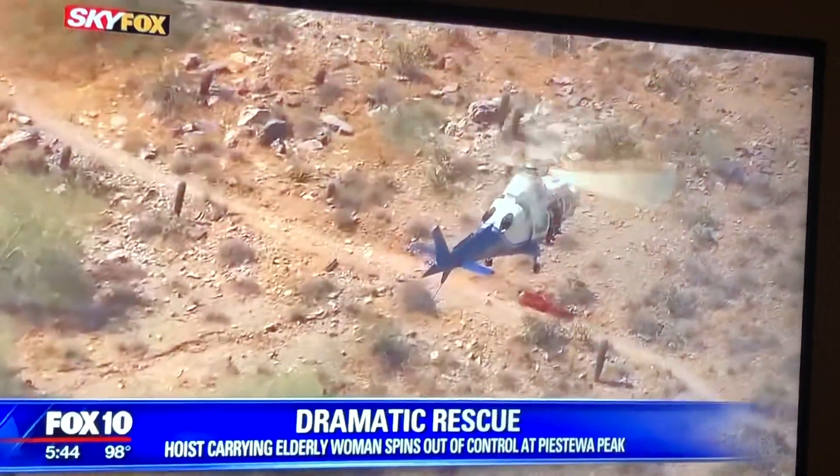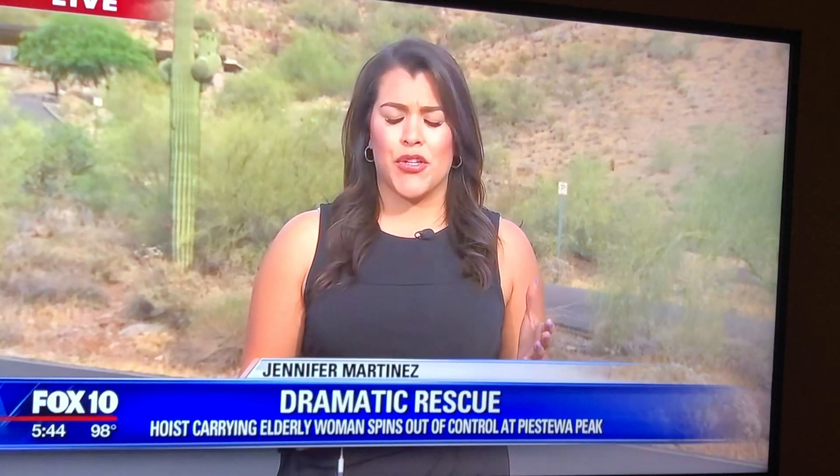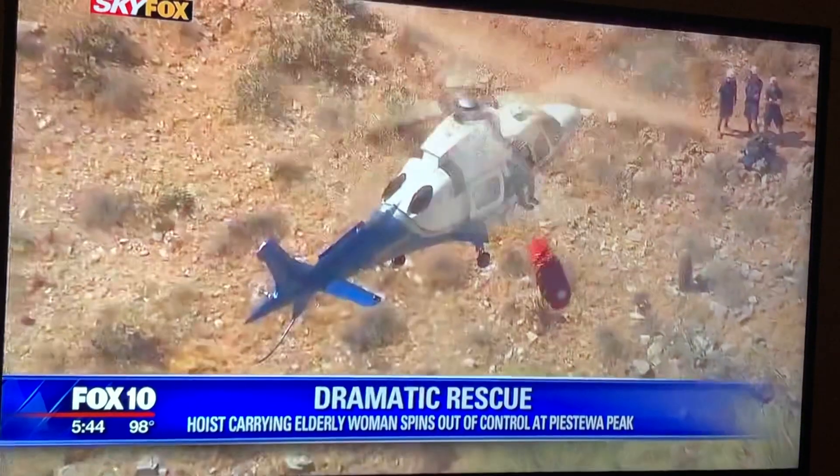Firefighters are explaining exactly what happened here to cause that basket to spin out of control. Reporter Jennifer Martinez is live now with more. That's the question everyone is asking — what happened during this rescue? As dramatic as this may seem, firefighters say this is very unusual but it does happen.